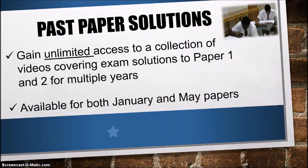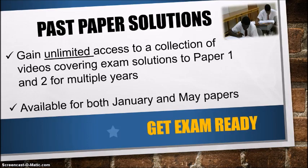The first one is the Past Paper Solutions course. This course is always in high demand especially approaching exam times, and it is the most affordable learning option. It's best suited for those who are doing fine in their general study but just need to get more familiar with the exam format and the type of questions that can come. When you enroll, you get unlimited access to a collection of videos covering exam solutions to Paper 1 and Paper 2 for multiple years, available for both January and May papers. As I get access to new exam papers, this course will be updated with new videos.